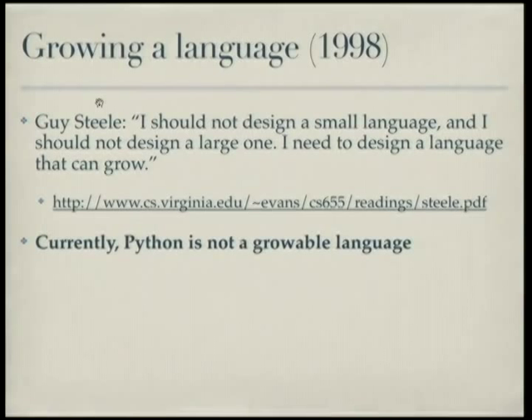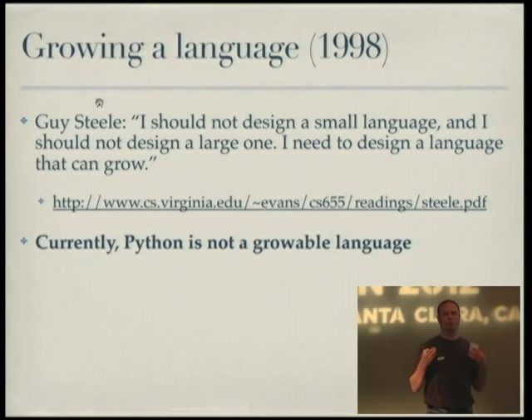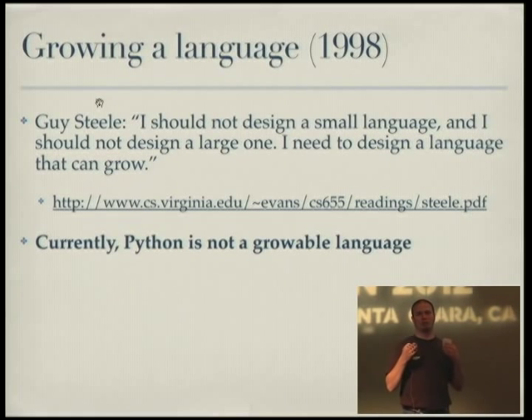Guy Steele gave a talk in 1988 called 'Growing a Language' — there's video of it available, it's an excellent talk. His point was that when you're creating a language or language ecosystem, it needs to be able to grow; you need to be able to extend the language in itself. He came from a Lisp background and then worked on Java at Sun, talking primarily about Lisp macros. But it definitely applies to building libraries and being able to extend your language in that respect as well.